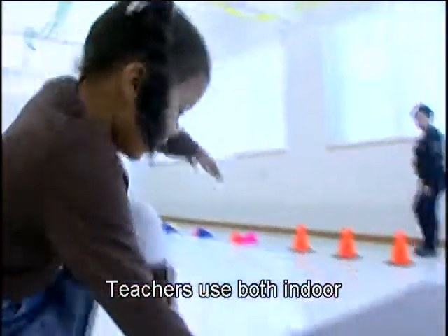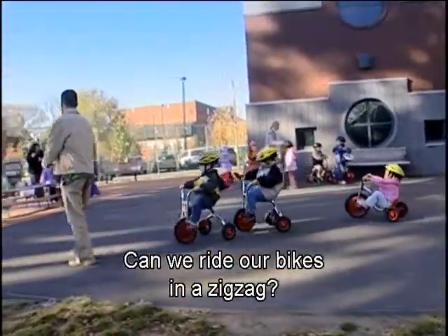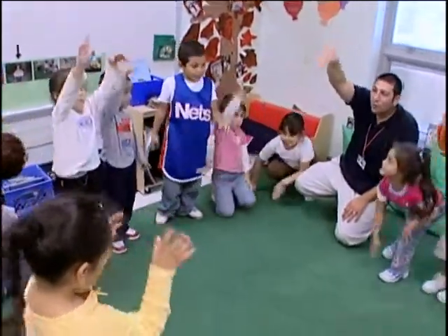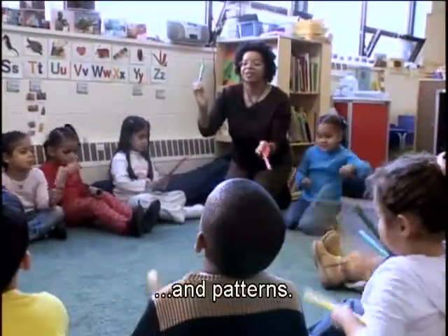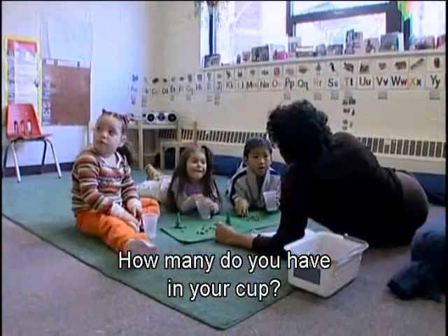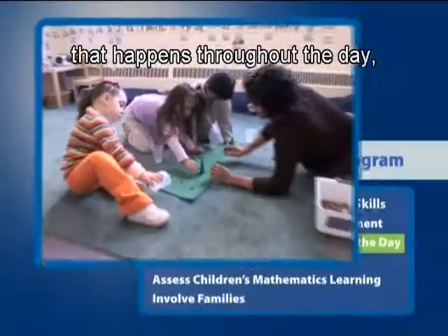Teachers use both indoor and outdoor gross motor experiences to promote mathematics learning. A teacher asks, 'Can we ride our bikes in a zigzag?' Listening to and making music enables children to experience spatial concepts and patterns, such as singing 'Can't go over it, can't go under it.' A teacher asks, 'How many do you have in your cup?' A child answers, 'One.'